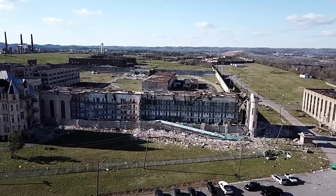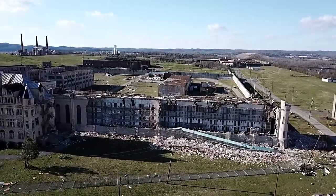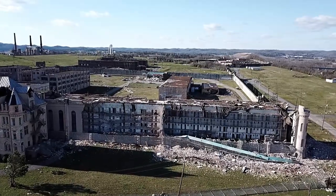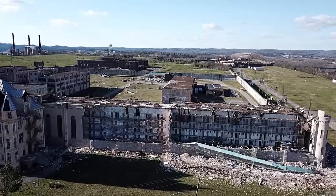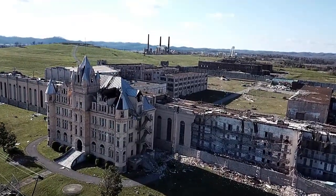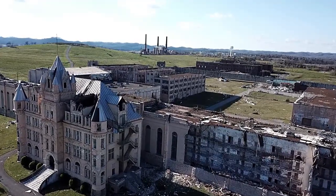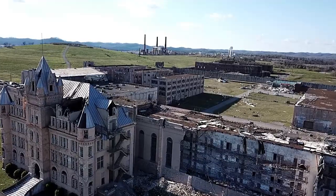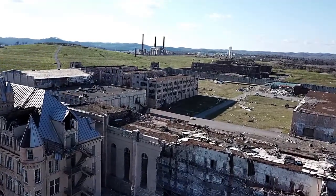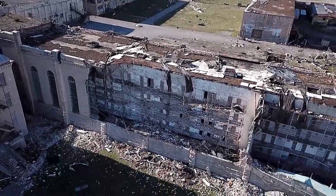That green structure you see in front of the exposed cells is one of the metal catwalks that the guards would walk along. The whole thing apparently came out in one piece. You'll see some similar structures are still intact on this section of the wing, sort of dangling precariously in front of the cells.